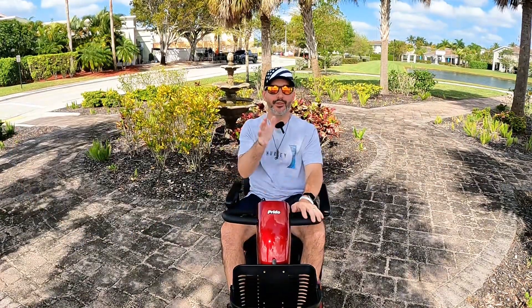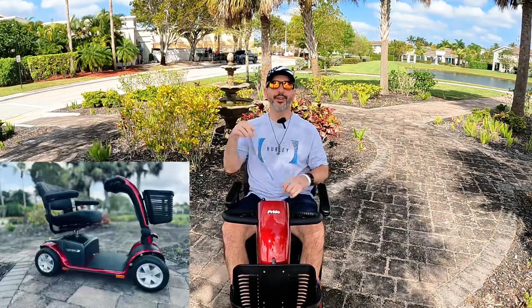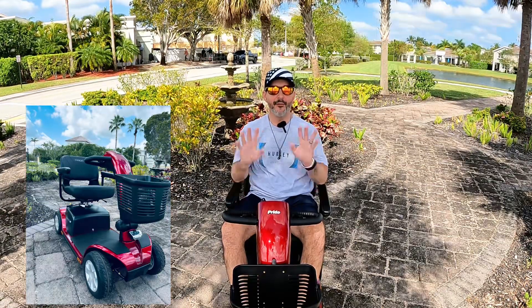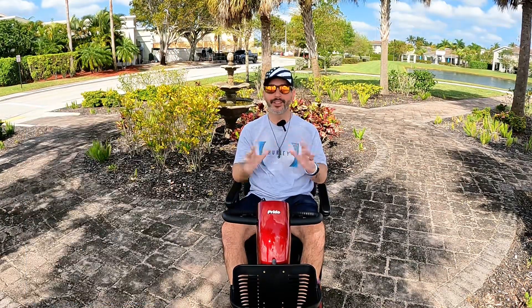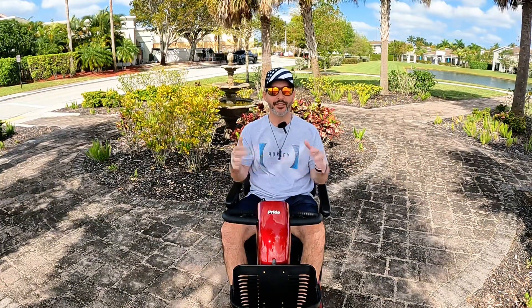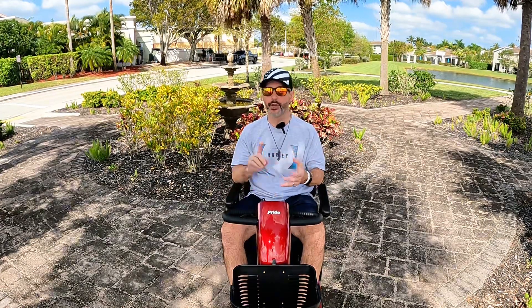What is going on everybody, it's your boy Scooter Bobby and I am here with a brand new four-wheel scooter from Pride Mobility. I have the Pride Victory 10 four-wheel model — no more stability problems with the three-wheel go-go. I am just so excited to share with you guys my new ride, this is amazing.